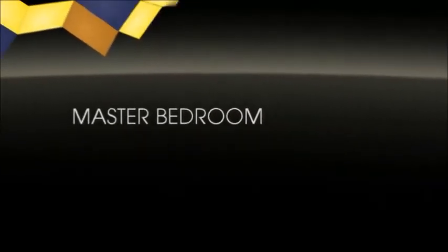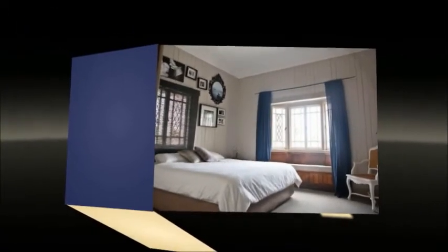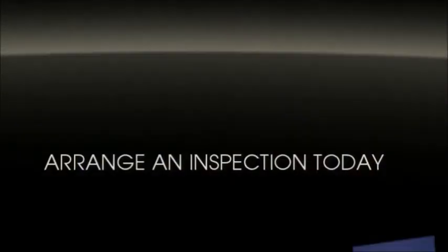This beautiful house could be the home you've been looking for, but it will not last long. Call or email now to arrange an inspection.